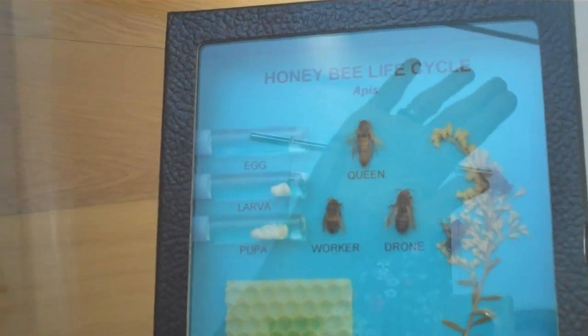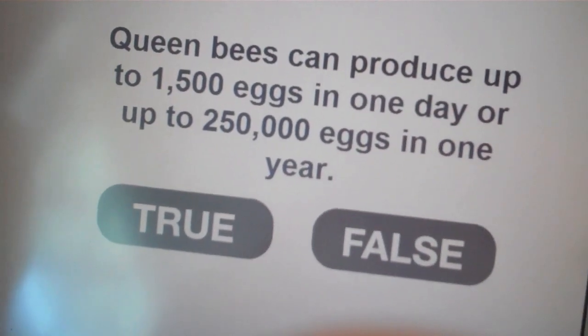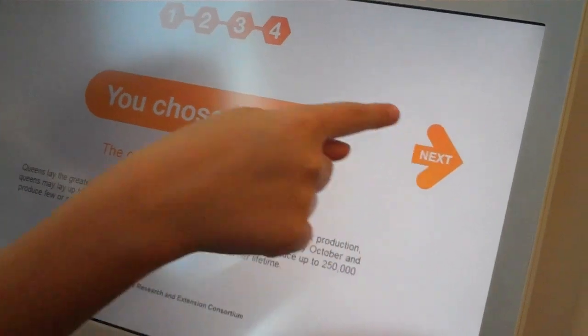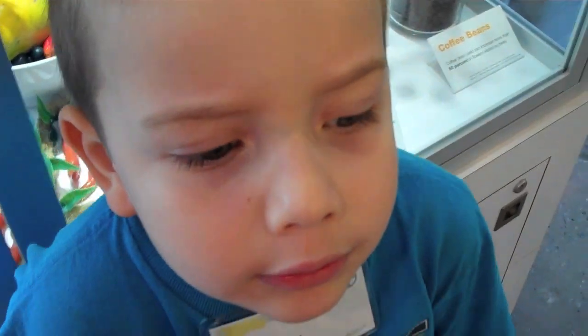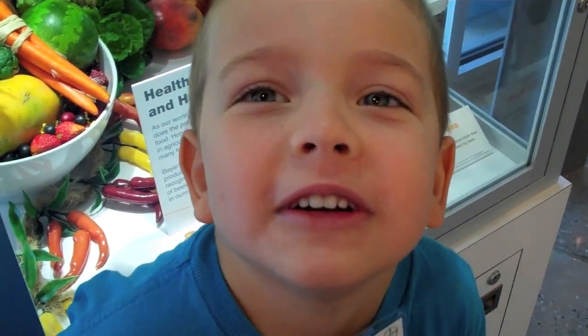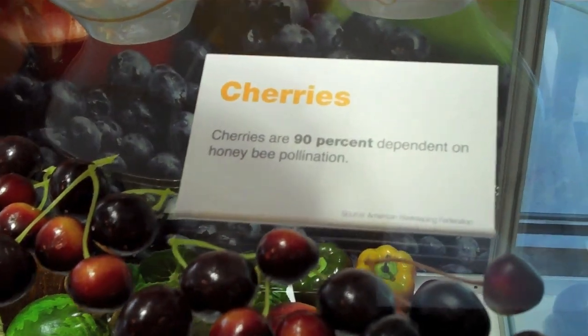Queen bees can produce up to 1,500 eggs in one day. True or false? True — correct! Without bees we could not have food. We depend on bees to pollinate our food. Cherries are 90 percent dependent on honeybee pollination. We'd be really hungry without food.